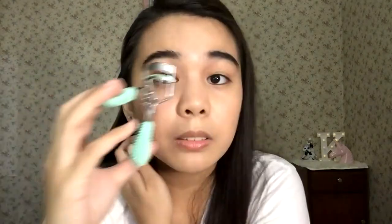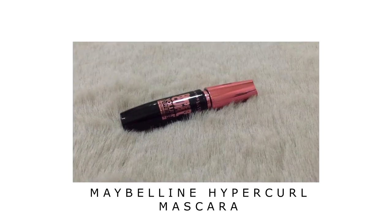Next, I will curl my lashes. Sorry guys, I'm using my screen as a mirror. For my mascara, I'll use the Hyper Curl mascara from Maybelline — that's my usual. By the way, the clear brow gel can also be used as a mascara for a wet look, which is very natural-looking.